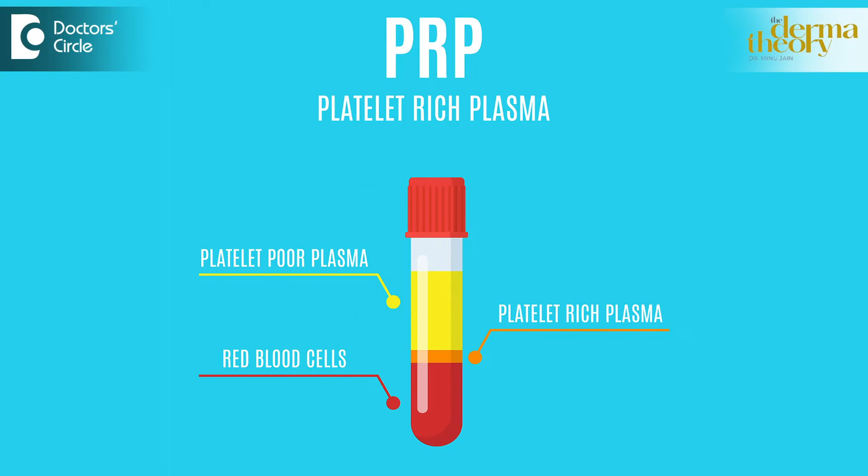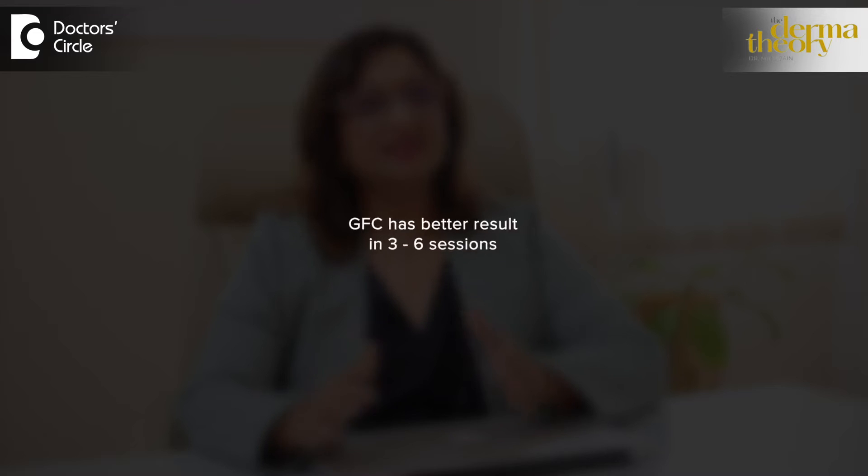If you compare with PRP, PRP has more RBCs and WBCs. Growth Factor Concentrated has less RBC and WBC. Result-wise, GFC has better results in 3 to 6 sessions — we will see the result very fast. PRP needs multiple sessions depending on the condition; in my practice I have seen it take 6 to 10 sessions to get results. So this is the main difference between PRP and GFC.